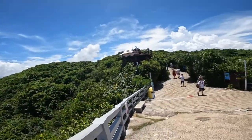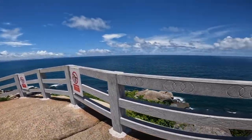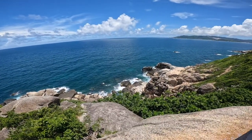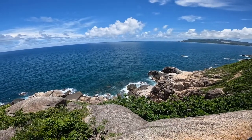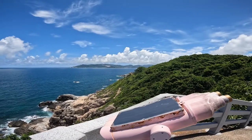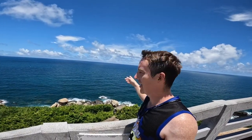You can pay extra money to go up there, but you don't really need to — seems like a bit of a waste of money, like 200-something RMB. Let's take a look at this bay. It would be amazing to swim down there, but it's probably not allowed — that current looks pretty intense. Looking south, that's just straight ocean until you hit Malaysia or Indonesia. If you know the answer, write it in the comments.